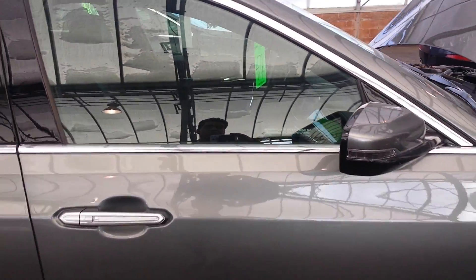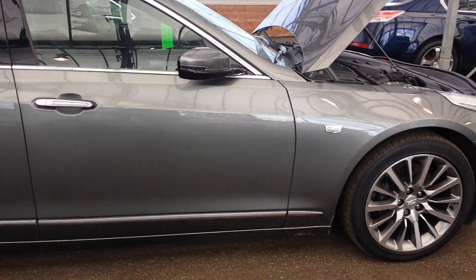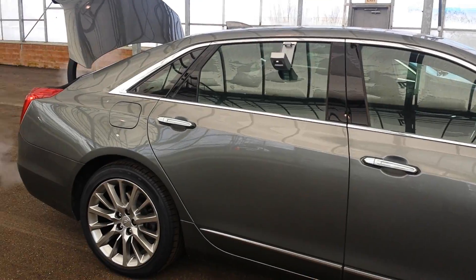Hey guys, this is your salesperson here Randy Cushalba from Bennett GM, and today I want to present to you the 2016 Cadillac CT6.